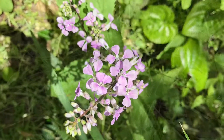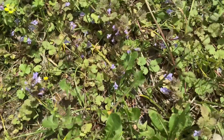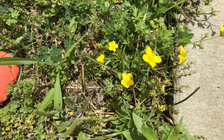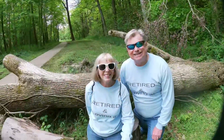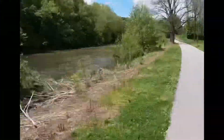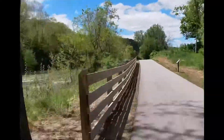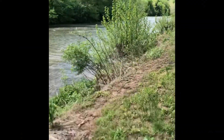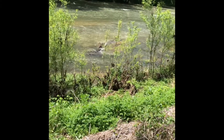I love wildflowers and we saw a lot on our walk today. Hayswood Nature Reserve was donated to the citizens of Harrison County in 1969 by Dr. Samuel Hayes. Today, Hayswood is the largest park in Harrison County, containing 311 acres.